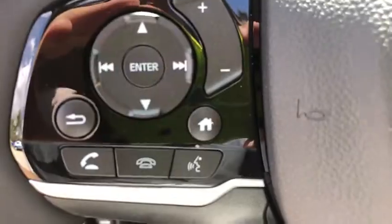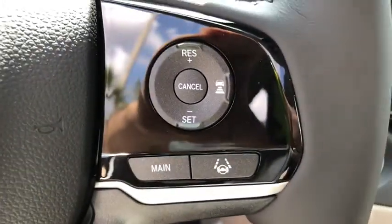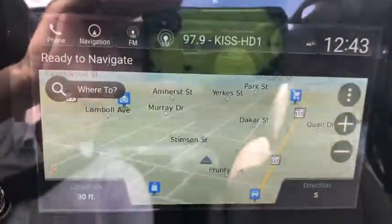Fog lights, heated front seats, compass, power windows, trip computer, rear window defroster, security system, tachometer, brake assist.